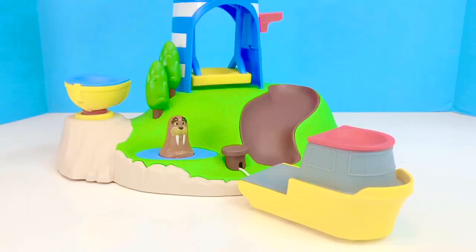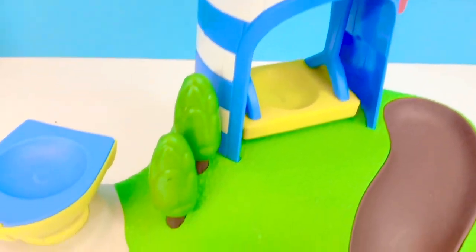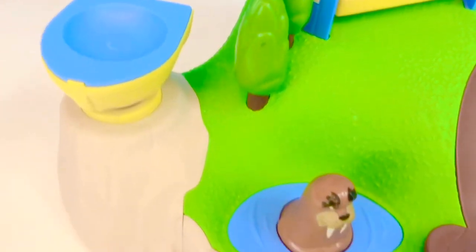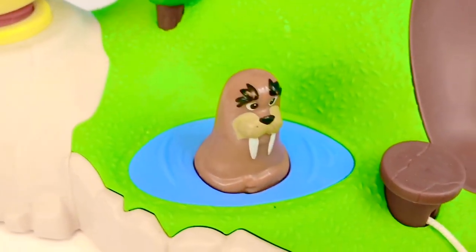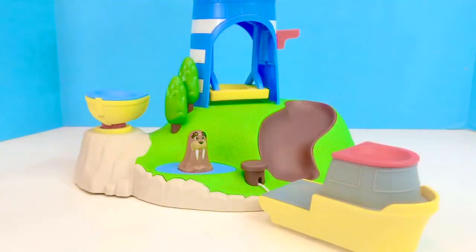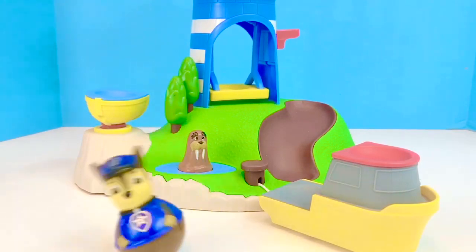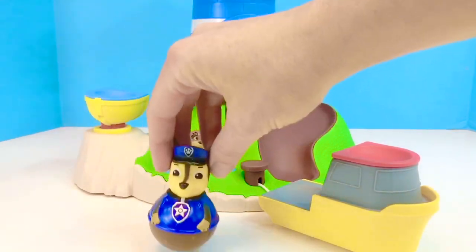Hello and welcome to Tiny Treasures. Today we're going to have a look at our rare Paw Patrol Weebles Seal Island Pull and Play Set. And there's Wally the Walrus. Here comes Chase. Chase is on the case and he wobbles back and forth.